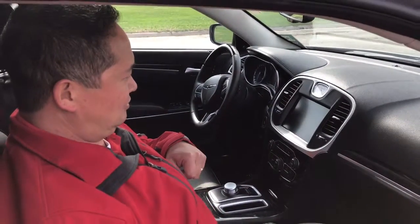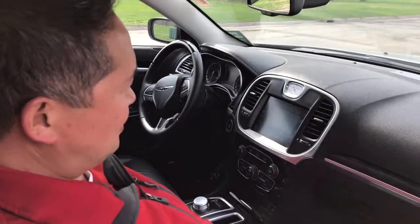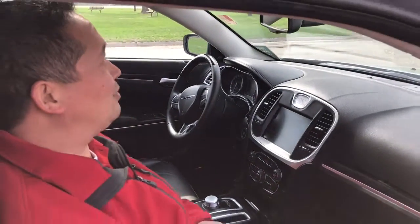It even has a heated power steering wheel, so all the nice features that you'd expect in a car of this caliber. It does have your moonroof as well, and it is a panoramic style so it covers the whole ceiling.